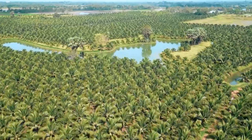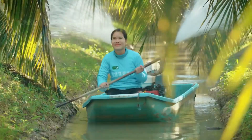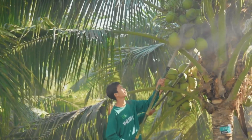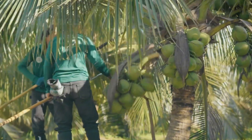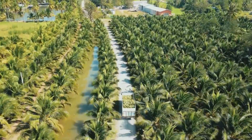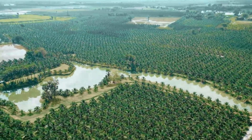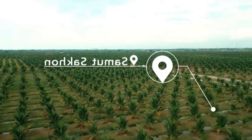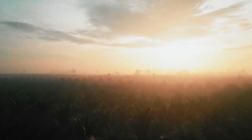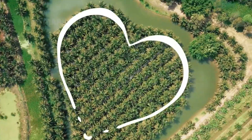Thailand is one of the world's leading coconut producers, alongside Indonesia, the Philippines, and India. The country's tropical climate and fertile soil create the perfect environment for coconut palms to thrive. In regions like Samut Songkram, Prachuap Khiri Khan, and Ratchaburi, thousands of hectares are dedicated to coconut cultivation.